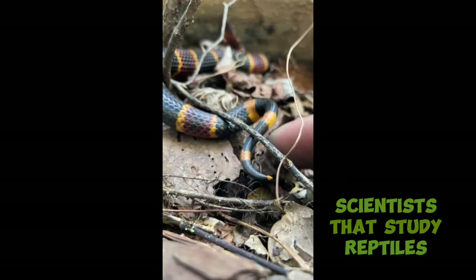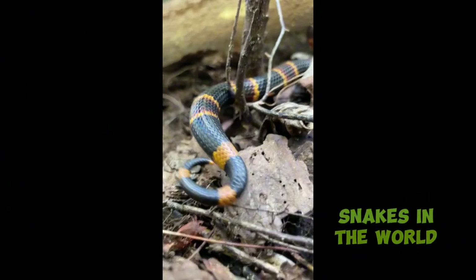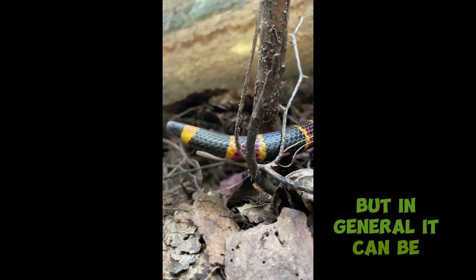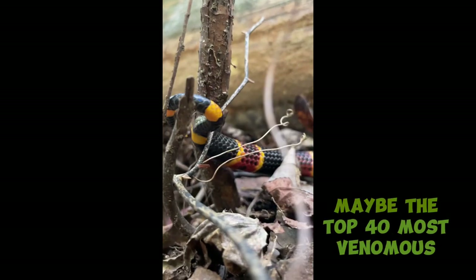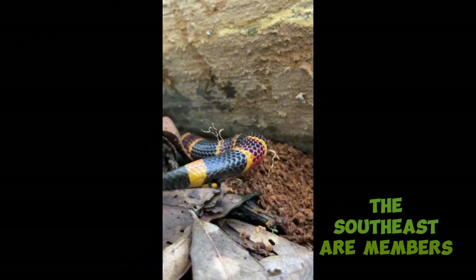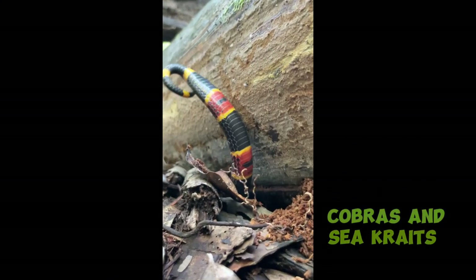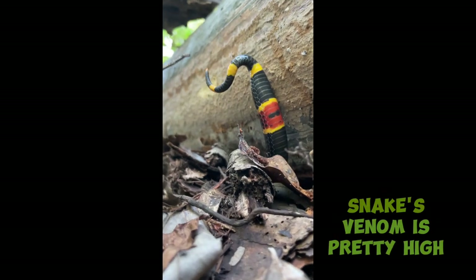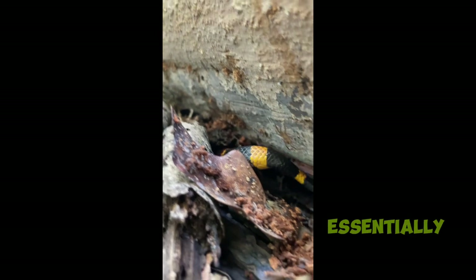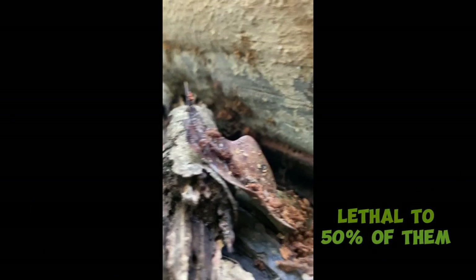Herpetologists are scientists that study reptiles and amphibians. Each one you ask will give you a different answer for their top 10 most venomous snakes in the world — there are different things that go into that, whether it's venom yield or actual toxicity. But in general, it can be pretty agreed upon that coral snakes sit up there in at least the top 50, maybe the top 40 most venomous snakes in the world. While all the other venomous snakes in the Southeast are members of the viper family, coral snakes are members of the Elapid family, putting them in the same group as mambas, cobras, and sea kraits. The toxicity of this snake's venom is pretty high — it actually has an LD50 value of 1.3, meaning 1.3mg of this venom would be lethal to 50% of 100 one-kilogram rats.